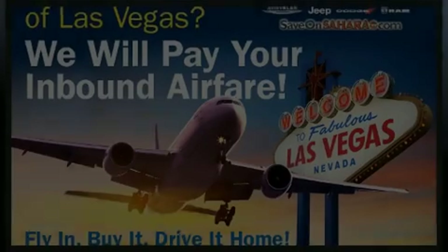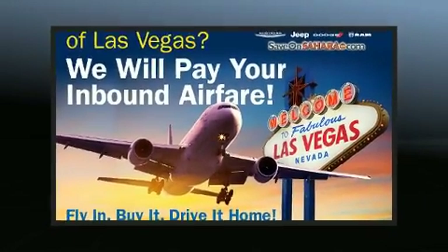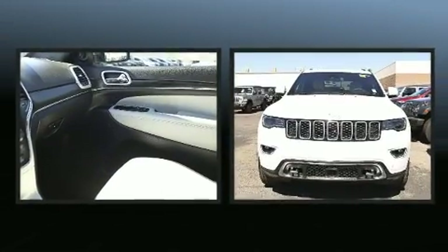Get excited about the 2018 Jeep Grand Cherokee. Under the hood, you'll find a six-cylinder engine with more than 230 horsepower.